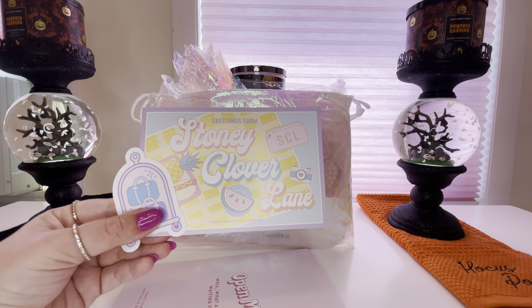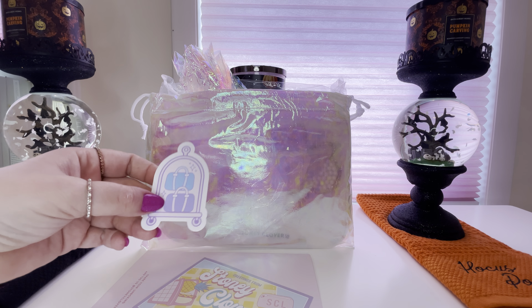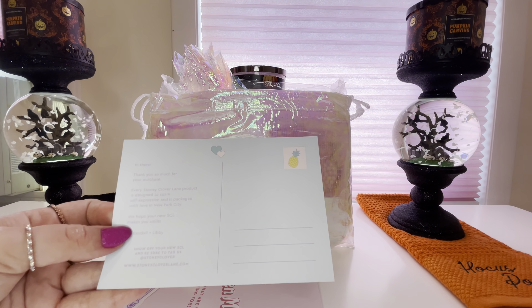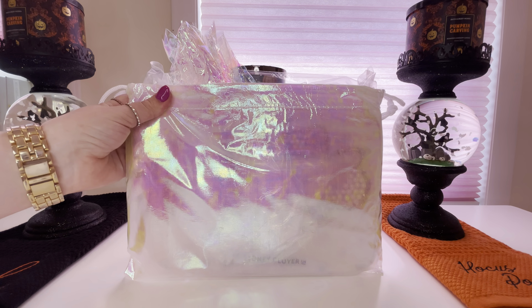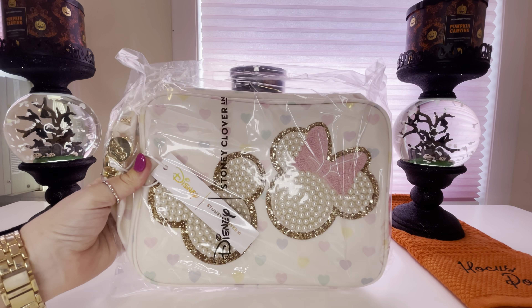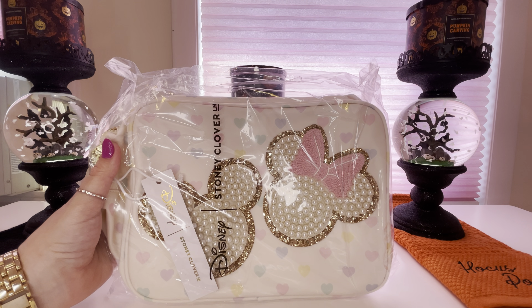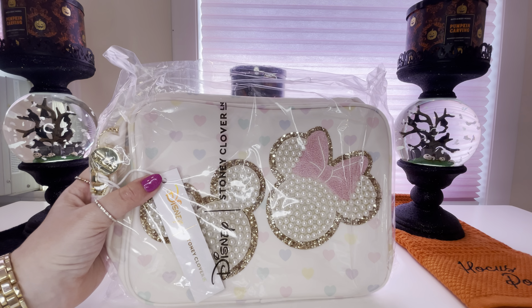First let's take a look at the little booklet that's included in the package when you place an order. It says 'Open me — well what are you waiting for,' and it says 'Share your unboxing and tag us at Stony Clover.' There is a little Stony Clover Lane postcard with a little luggage sticker. This sticker is just so adorable — I have to keep this for my journal. I'll be adding that to my Disney journal. Here's how the purchase came packaged — I love this iridescent dust bag; it keeps everything safe but it's also really, really pretty.